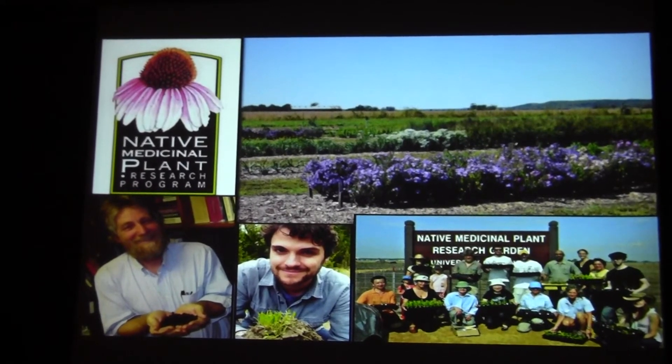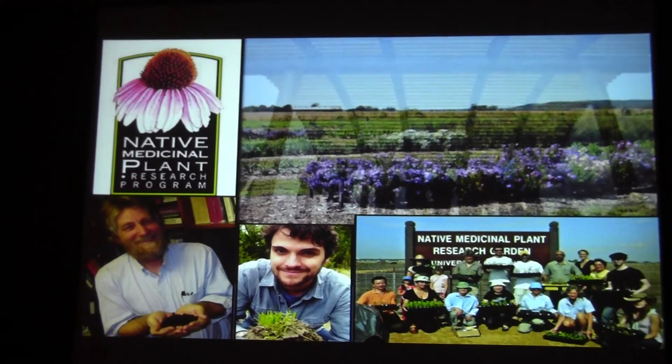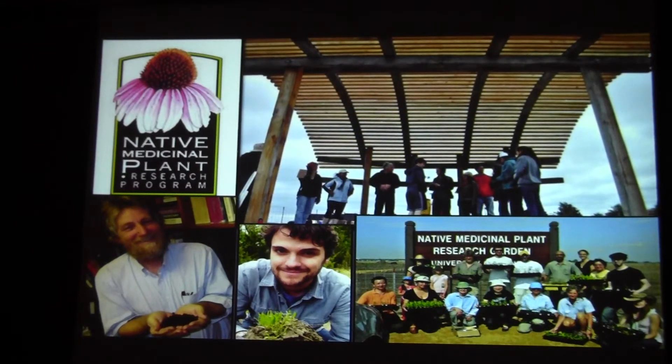We've got staff here, and this is the research garden we have at the University of Kansas. But most of our work is collecting plants across the Great Plains. We also do educational work — this is one of the groups that came out and we gave them a tour and talked to them about the importance of plants, their uses, and native uses of plants.